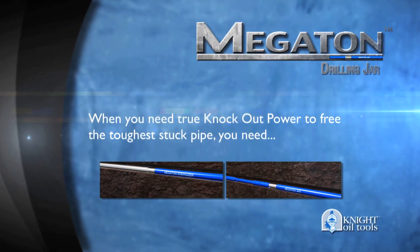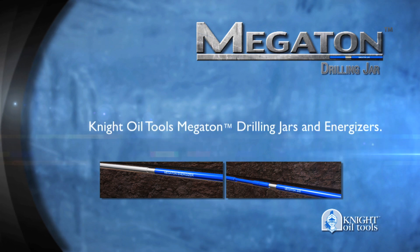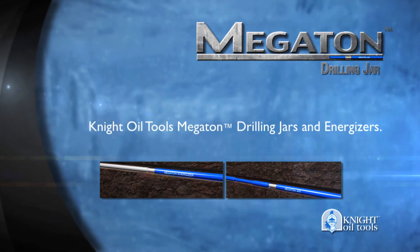When you need true knockout power to free the toughest stuck pipe, you need Night Oil Tools Megaton Jars and Energizers.